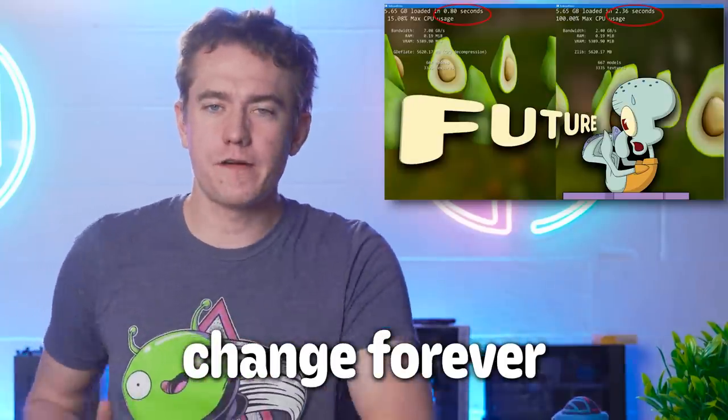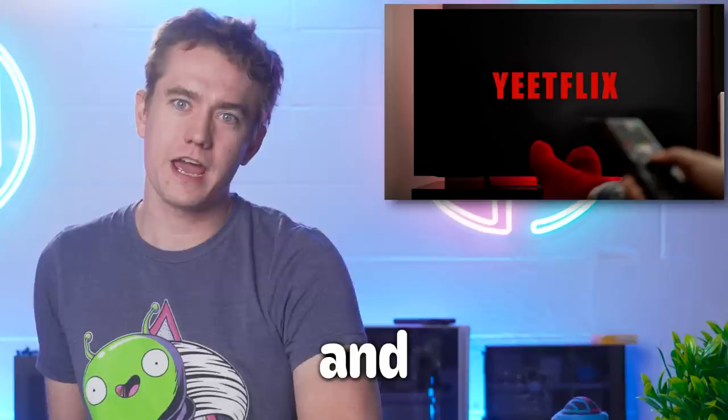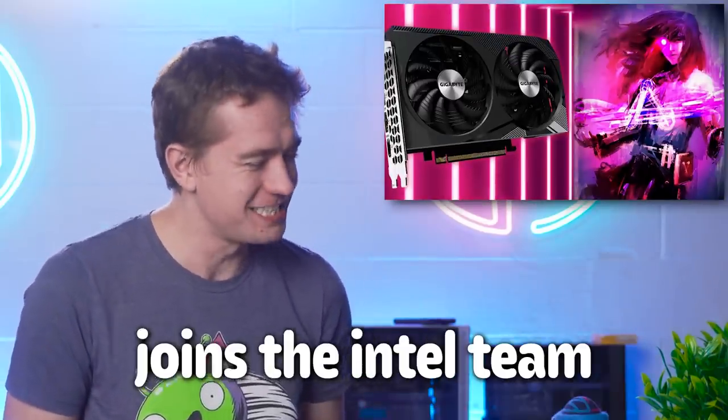PC gaming is about to change forever. Netflix is going to make it easier for you to kick your ex off of your account. And Gigabyte joins the Intel team. Let's get in the hot news, everybody.